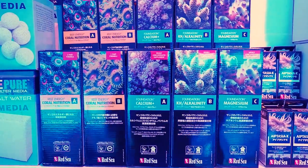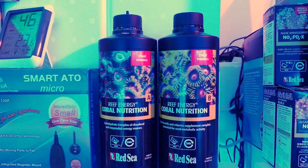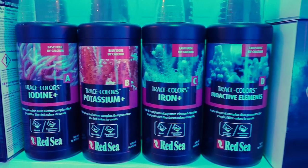Vlad mentioned he is dosing calcium, alkalinity, and magnesium in the Red Sea range, plus coral nutrition A and B every single day, and topping up with iodine, potassium, iron, and bioactive elements as needed. He tests his water every single day on every single tank, and nutrients are at zero or nearly zero — super low nutrients — and as you can see the coral colors are absolutely still popping.